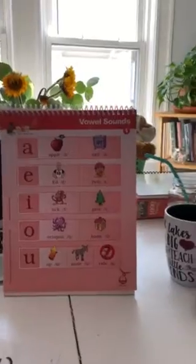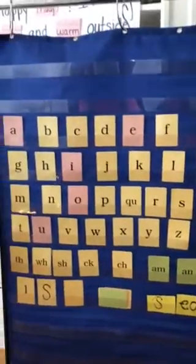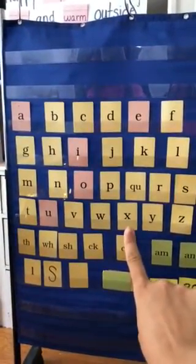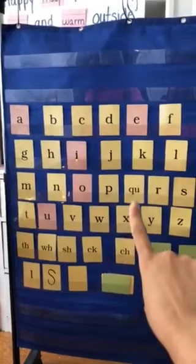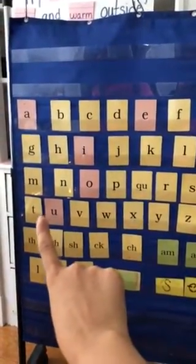Now what we're going to do is we're going to do our consonant sounds and we'll just do three consonants today. X, X, Q, U, Q, T, T.